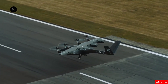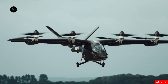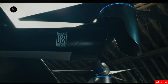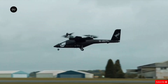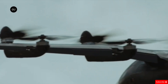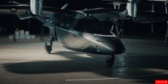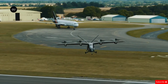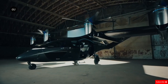Safety is a top priority, with the VX4 aiming to meet commercial passenger plane standards. While its exact price remains unknown, the demand is clear — over 1,350 units have already been pre-sold, totaling more than $5.4 billion in orders. The VX4 is set to redefine urban air mobility, offering a sustainable, efficient, and futuristic way to travel. As cities look for greener transportation options, this aircraft could play a major role in the future of fast and eco-friendly air travel.